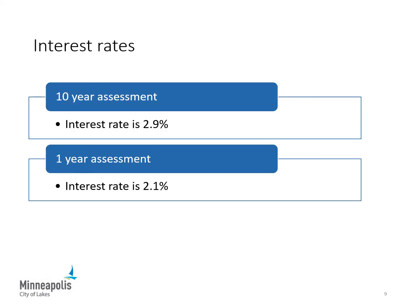Once levied, simple interest is added to the assessments at a rate tied to the sale of municipal bonds used to fund the project. The interest rate is calculated by the Minneapolis Finance Department. The current interest rate for 10-year assessments to be levied in 2022 is 2.9%. The rate for one-year assessments to be levied in 2022 is 2.1%. The interest is calculated based on the unpaid balance, so the interest amount decreases slightly each year.